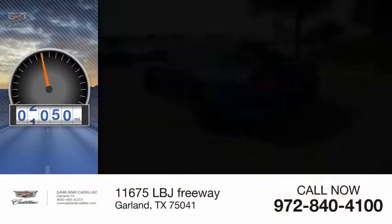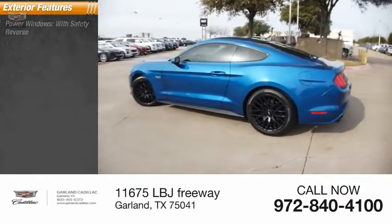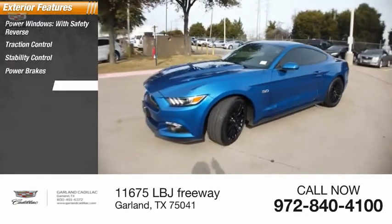This vehicle has less than 15,000 miles. Here are some of this vehicle's great options: power windows with safety reverse, traction control, stability control, power brakes, braking assist.